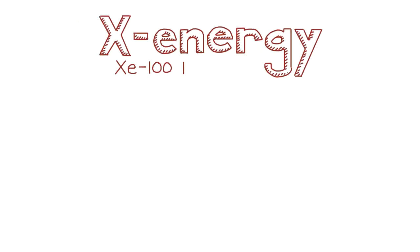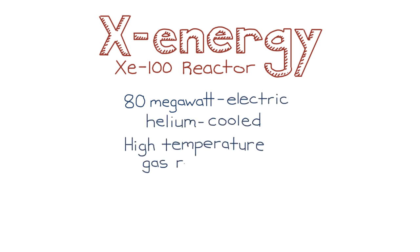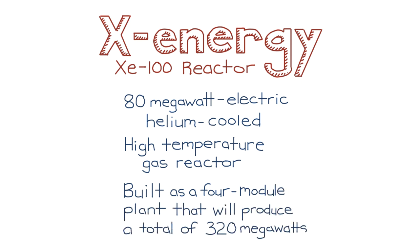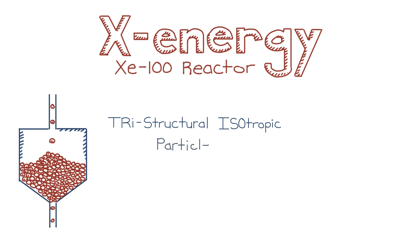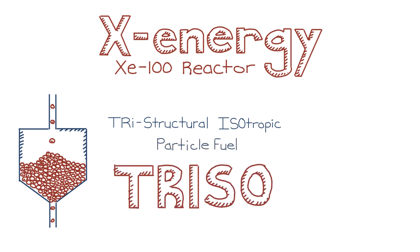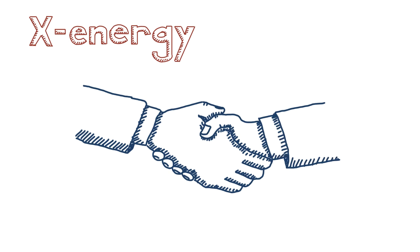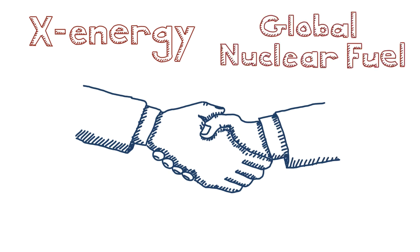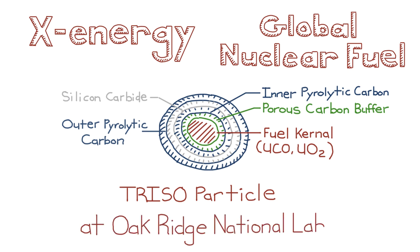The second winner: X-Energy's XE100 reactor is an 80-megawatt electric, helium-cooled, high-temperature gas reactor. It will be built as a four-module plant, producing a total of 320 megawatts. The XE100 is a pebble bed reactor that uses tri-structural isotropic particle fuel — we call that TRISO fuel for short. It will also utilize high-assay, low-enriched uranium, or HALEU. X-Energy has partnered with the supplier Global Nuclear Fuel to develop their TRISO fuel and is currently manufacturing TRISO particles and fuel pebbles at Oak Ridge National Lab.